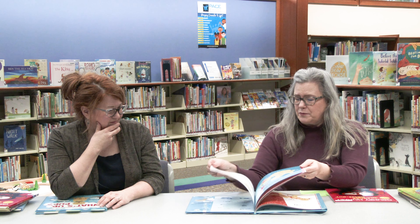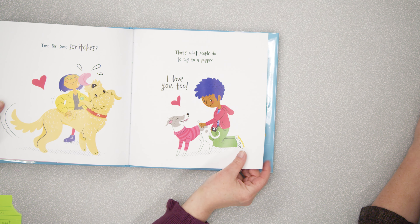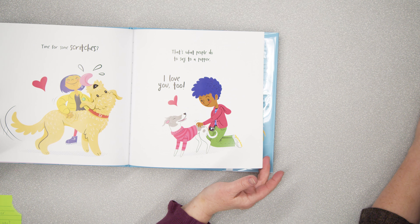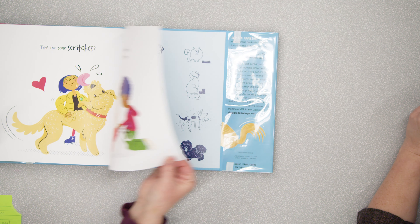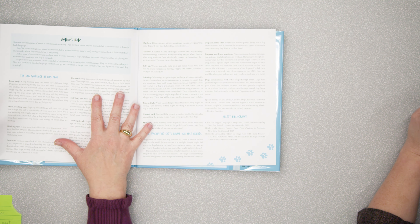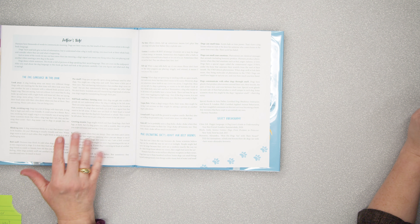They talk a lot about dog rears — dogs sniffing each other and what that means, how they say hello — so just be aware of that! The kids will laugh, but they'll also realize, 'Oh, that's why they do that!' It's a fun one about the different things pups do and how to read dog language. There's even a page about 'p-mail' — when they pee on things, they're leaving their little mark!